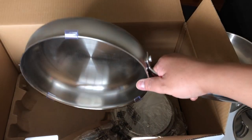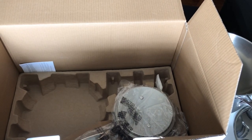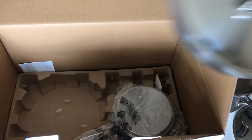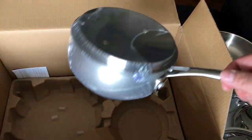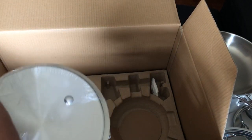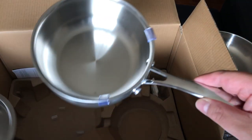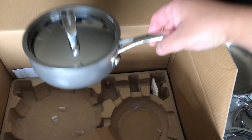The saute pan has protective pieces so the lid doesn't scratch it — let me remove that. The saute pan has its own lid, which is pretty cool — three quarts. And here's the one-and-a-half quart saucepan with its lid. There are a lot of protective pieces in there to protect the lid — pretty cool size.